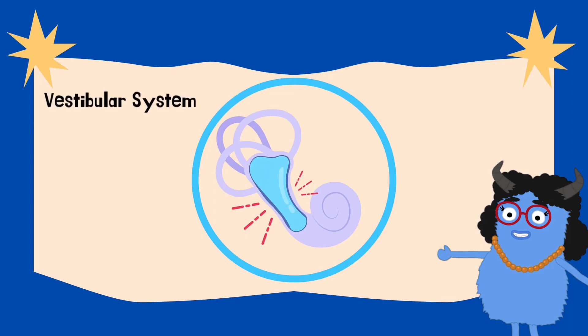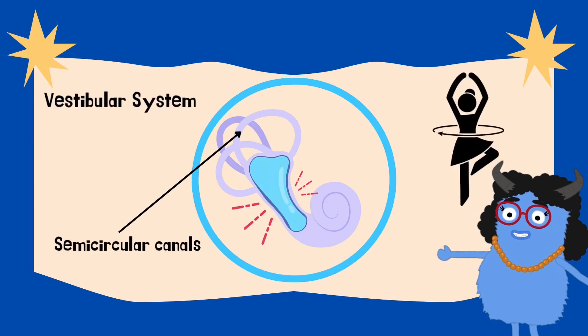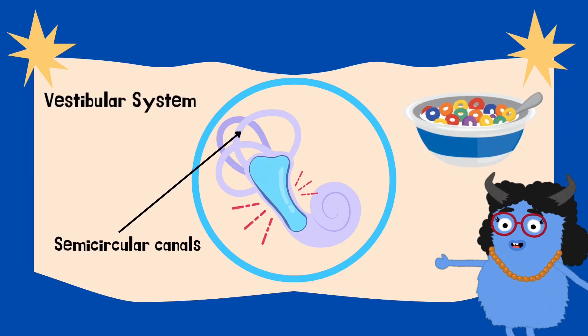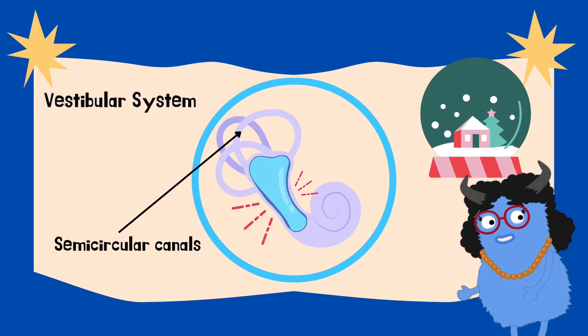The big star of balance is your semicircular canals. Your semicircular canals are like your ear's spin sensors. They're three tiny tubes, shaped like Fruit Loops, and they're filled with fluid. When you turn your head, the fluid swirls around like water in a snow globe. This tells your brain that you're spinning, turning, or tilting.